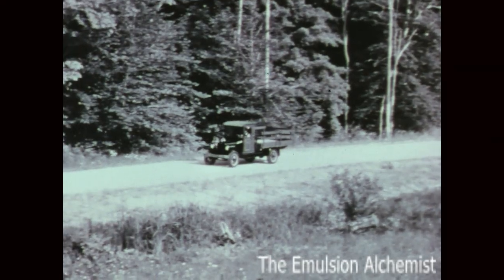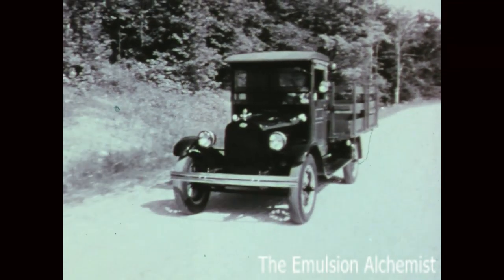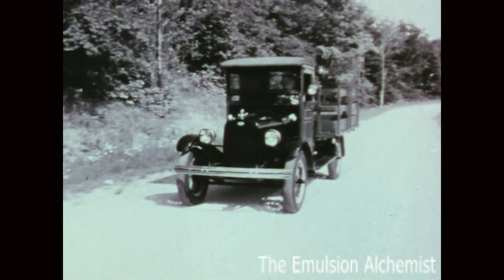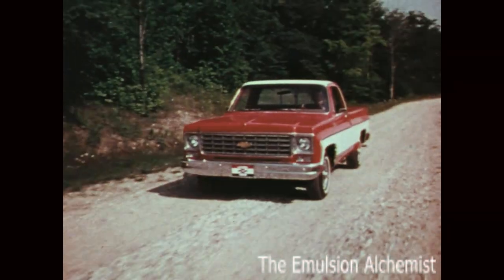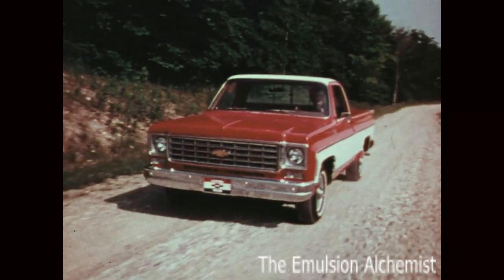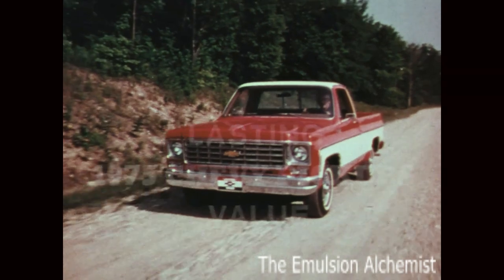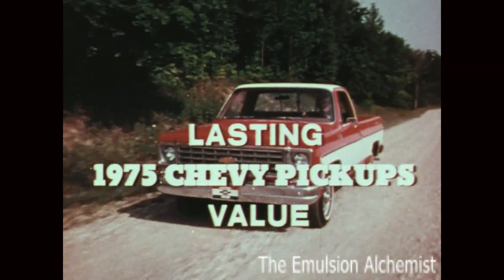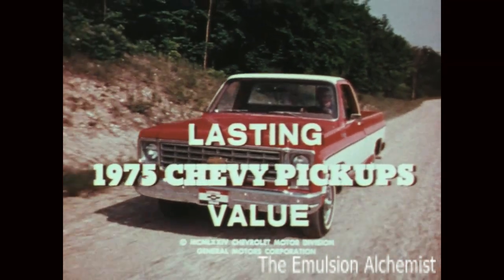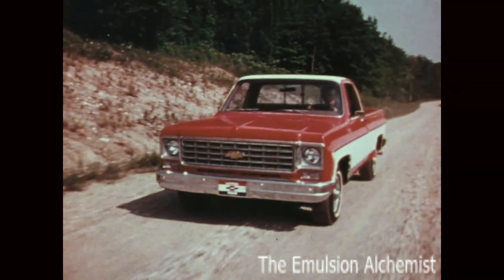Economy and value started with Chevrolet over half a century ago. Every year our commitment has been strengthened, and for 1975 our pledge of economy and lasting value is just as valid as it was over 50 years ago.